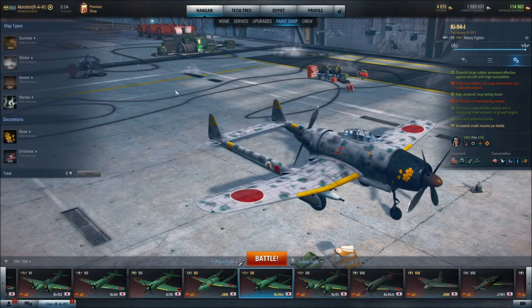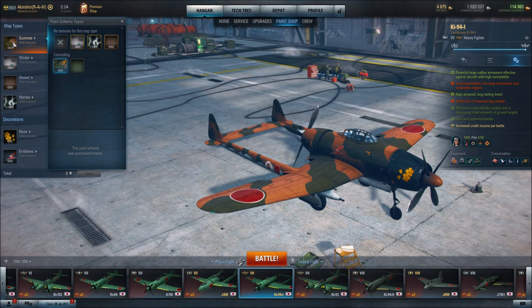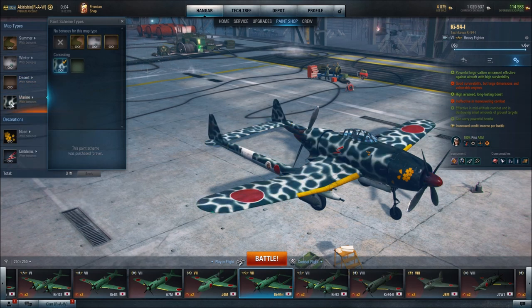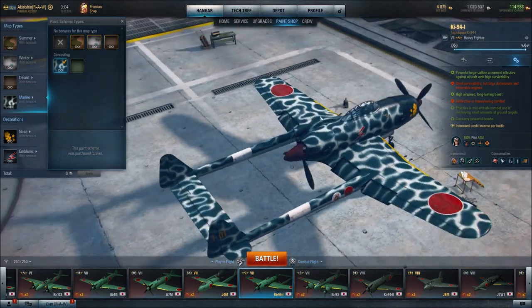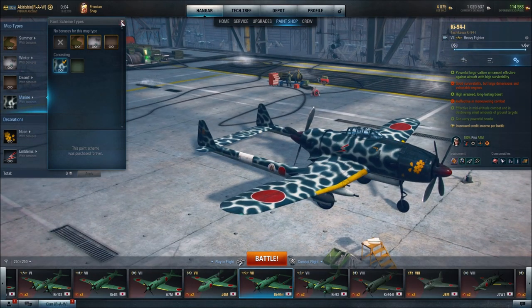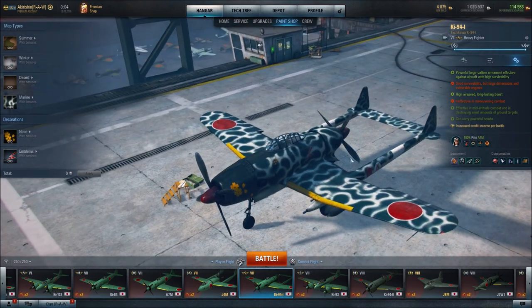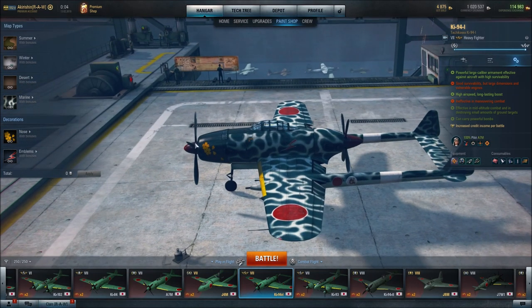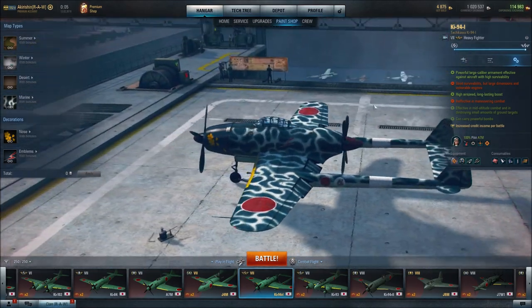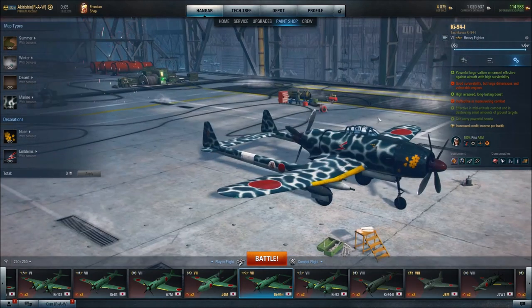For paint schemes, you are currently looking at the winter scheme. There's also summer, desert, and marine. I like marine personally — that is really sharp. One of the unique things about this aircraft, other than the tail design, are the propellers — both in front of the pilot and behind the pilot. It's a pusher-prop aircraft. I think those are pretty cool; I like the look of that.